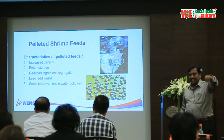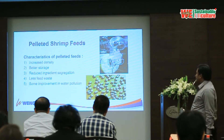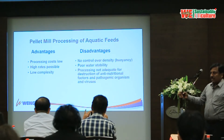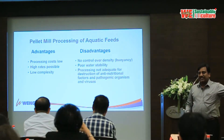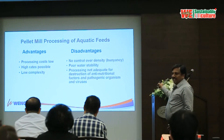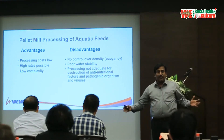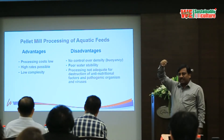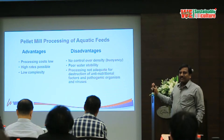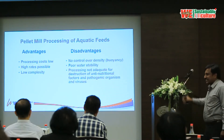You get good density to make the feed sink, it is easy to store, and there is some improvement in water pollution compared to mash feeds. The advantages of pelleting include lower pellet mill cost, higher production rates, and less complexity — any operator can easily work on the pellet mill. But the disadvantage is when you want different feed types: floating, sinking, or slow-sinking. The pellet mill can really only make sinking feed. If you make floating feed on a pellet mill, it may be by mistake and very difficult to replicate consistently.